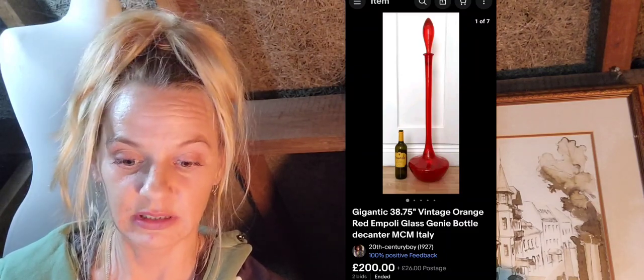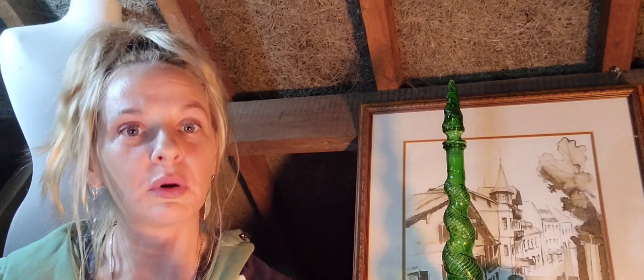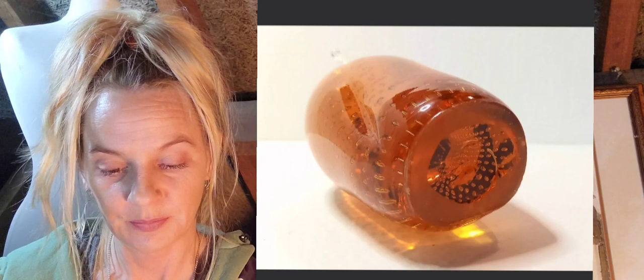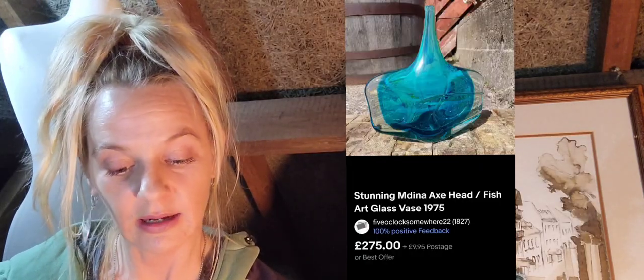The Empoli genie bottle sold at auction for 200 pounds with two bids and 26 pounds postage — it has the classic Empoli look. Number thirteen is the Whitefriars golden amber penguin — five bids, 239 pounds plus 4.45 postage. It isn't signed at the base but you would be able to identify it with an image search.